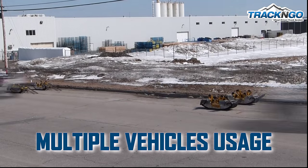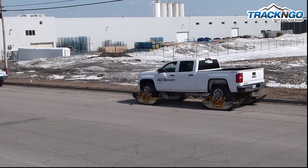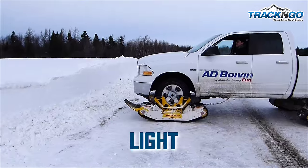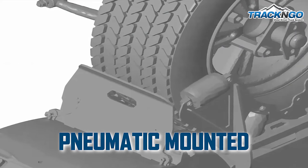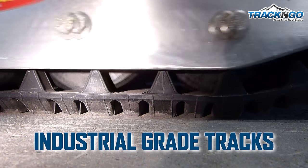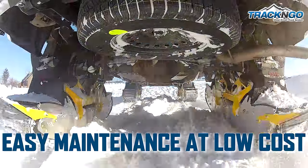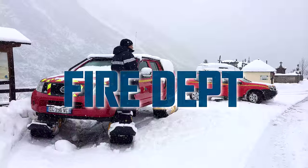it can be adapted to multiple vehicles in your fleet. Its components are made from high-strength alloyed steel and aircraft-grade aluminum, and are light, strong, and durable. Pneumatically mounted, it reduces vibrations and absorbs shocks. Its high-quality rubber tracks are built to last. Its simple mechanics make it easy for anyone to maintain.